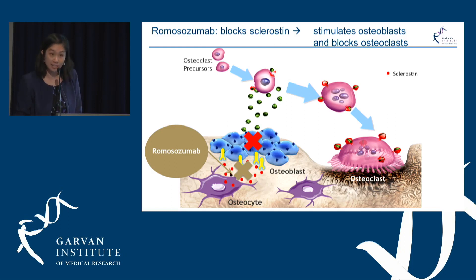Instead of letting sclerostin bind to its receptor, the osteoblasts are free and can increase their stimulation of bone formation. Very excitingly, romosozumab also directly inhibits osteoclast activation — so we have uncoupling of the osteoblast and osteoclast, with simultaneous increase in bone formation and decrease in bone resorption.